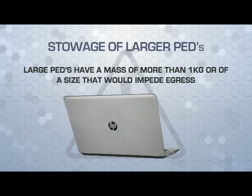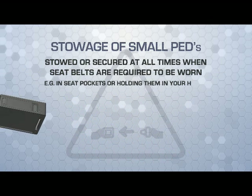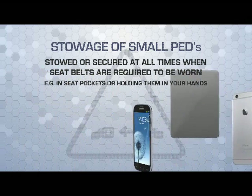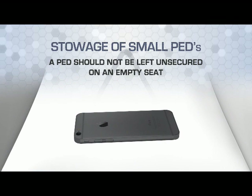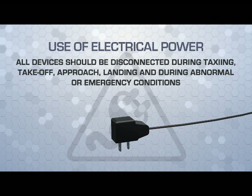Small portable electronic devices must be stowed or secured at all times when seat belts are required to be worn, such as in seat pockets or held in your hands. A portable electronic device should not be left unsecured on an empty seat. Where in-seat electrical power supplies are available for passenger use, all devices should be disconnected from them during taxiing, takeoff, approach, landing, and during abnormal or emergency conditions.